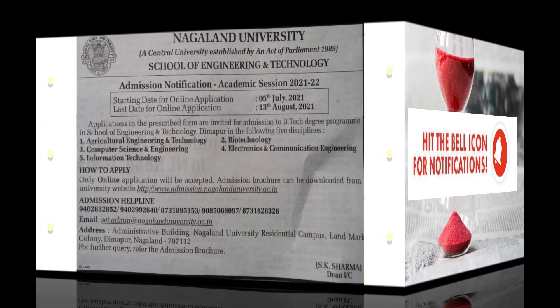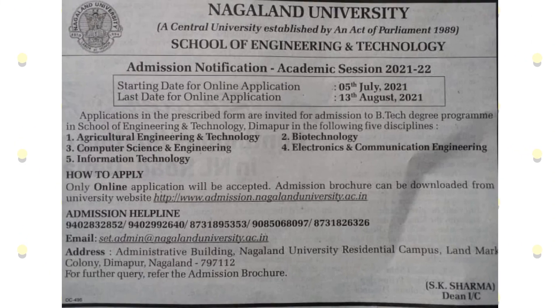This video is very important, especially for the students. If you watch our videos, it will be helpful to you. Naglan University School of Engineering and Technology has already started online applications for the academic session 2021-2022.